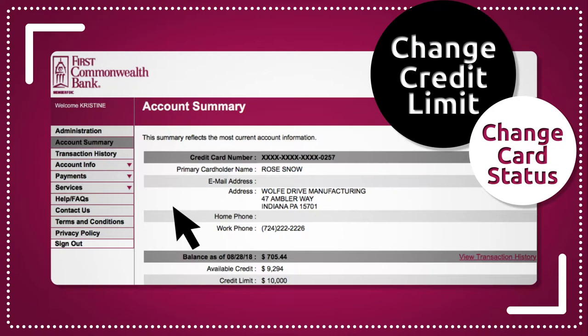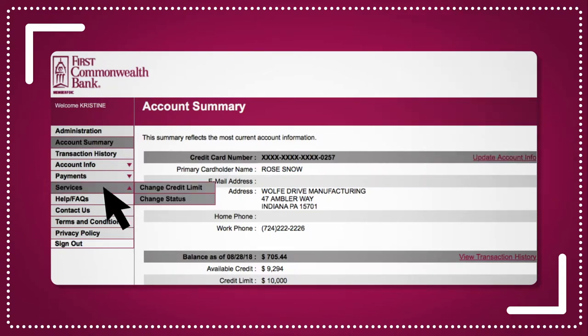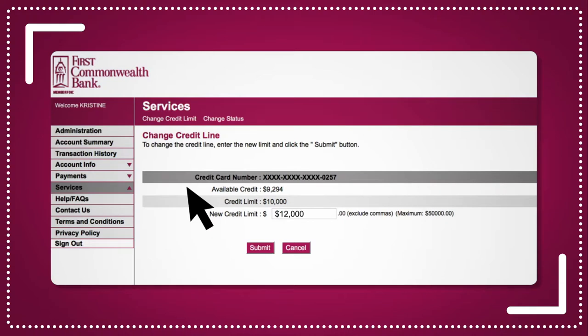To increase or decrease a credit limit, just choose Services and select Change Credit Limit. Enter the new amount in the open field and submit. It's a great feature when you have cardholders on the road who need a limit increase while they're away.